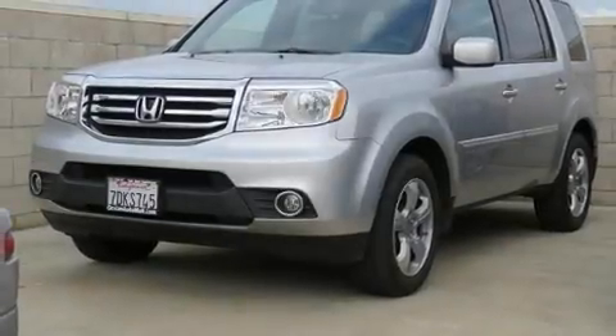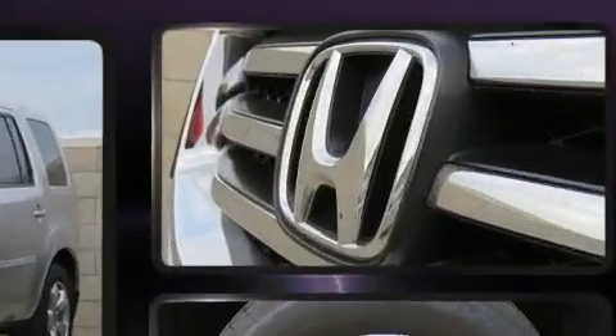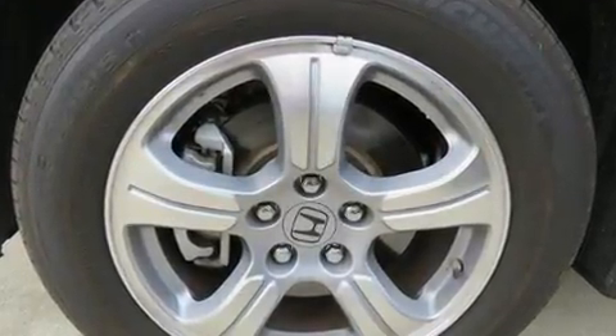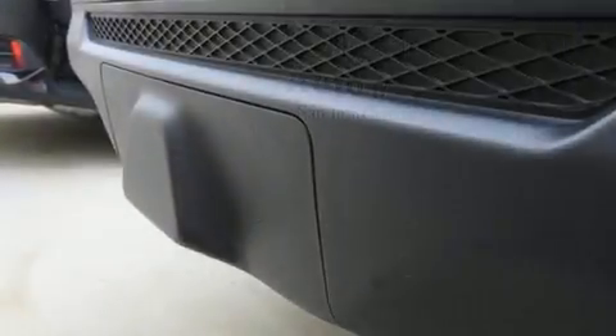Take command of the road in the 2014 Honda Pilot with less than 30,000 miles on the odometer. This four-door sport utility vehicle prioritizes comfort, safety, and convenience. Under the hood you'll find a six-cylinder engine with more than 250 horsepower, and for added security, dynamic stability control supplements the drivetrain.